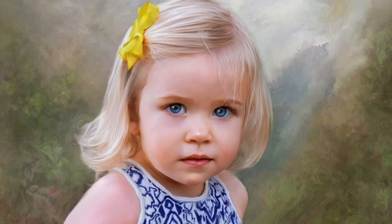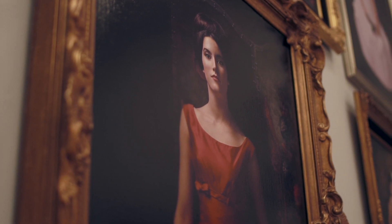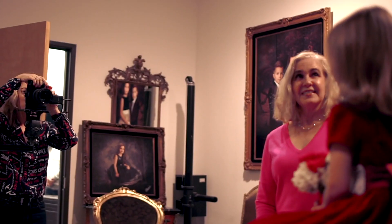I do portraits that look like fine oil paintings that are worthy of being passed down from generation to generation. So why would someone choose a Cheris portrait? People would choose a portrait from Cheris Studio because they've looked at fine oil paintings but they want an exact likeness, not an artist's interpretation. At Cheris Portrait Studio, that's exactly what we do.